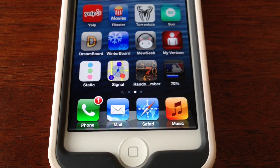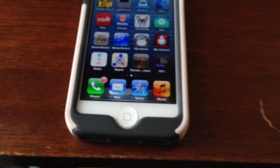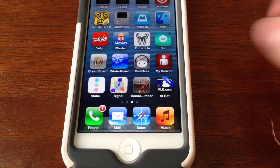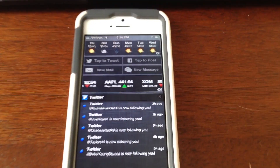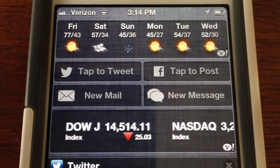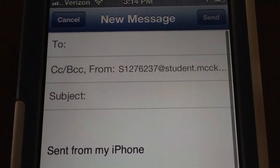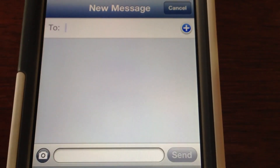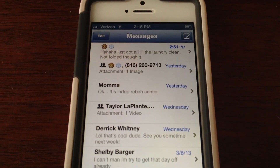The next one I want to show you is called Compose. Compose is going to allow you to text and send emails through your Notification Center. The Mail one works a little bit better — you hit Mail, it opens a new message. You hit Cancel, it goes right back to your Notification screen. If you hit New Message, it opens up a blank text message, which is pretty convenient.